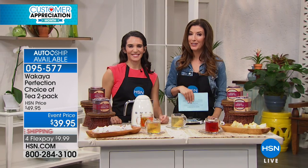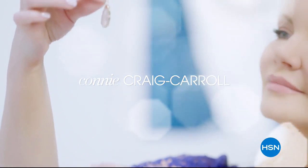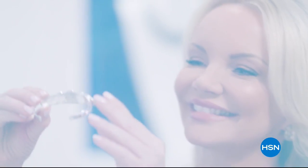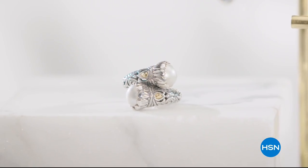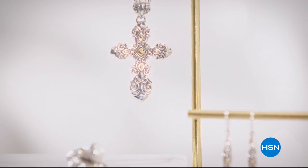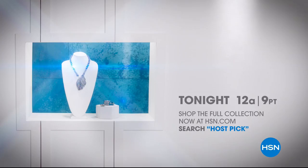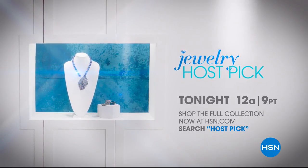We've got the Smeg Italian mixer coming up soon. I love Jewelry Host Pick because I get to give the customer the insider look at what I feel are the must-haves. They get to see our personalities in the collections we curate for our own personal host picks — things we'll wear every day, pass down from generation to generation, and things that are on trend. Tonight at midnight. Shop the whole collection now at hsn.com.